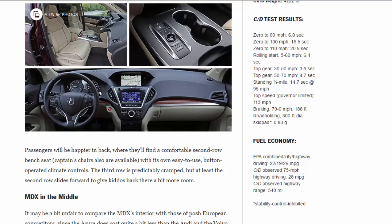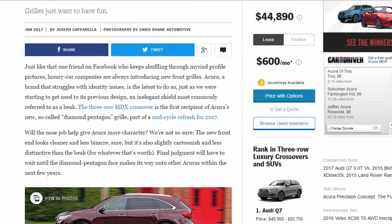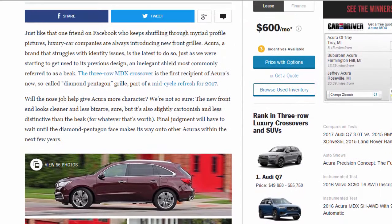Just like that one friend on Facebook who keeps shuffling through myriad profile pictures, luxury car companies are always introducing new front grilles. Acura, a brand that struggles with identity issues, is the latest to do so — just as we were starting to get used to its previous design, an inelegant shield most commonly referred to as a beak. The three-row MDX crossover is the first recipient of Acura's new so-called Diamond Pentagon grille, part of a mid-cycle refresh for 2017.